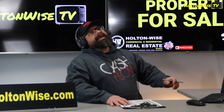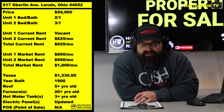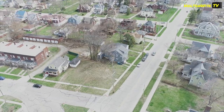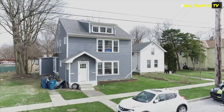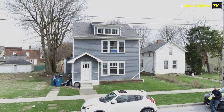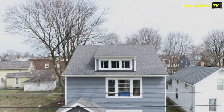I got a screamer for you today. 517 Oberlin, Lorraine, $59,900. And if you're looking at this thing from the outside — nice, beautiful, blue-looking duplex, man. This thing actually looks pretty legit.